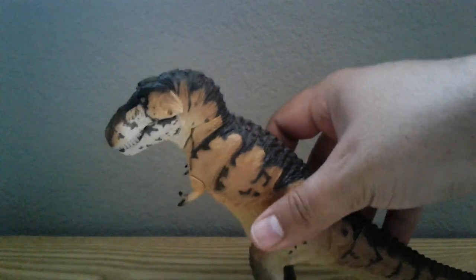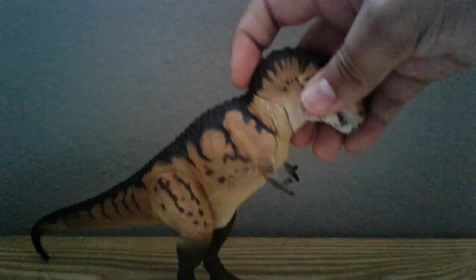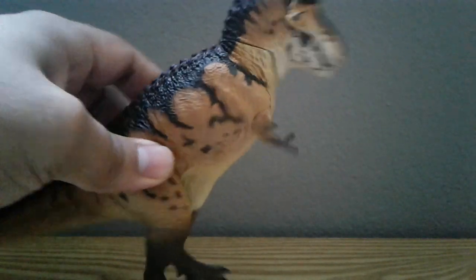I absolutely love this figure, especially the paint job — it really stands out in my collection. I do plan on reviewing it, I don't know when because I'm currently busy, but I'm very glad I got it and I do recommend it. If you find it, get it if you can.